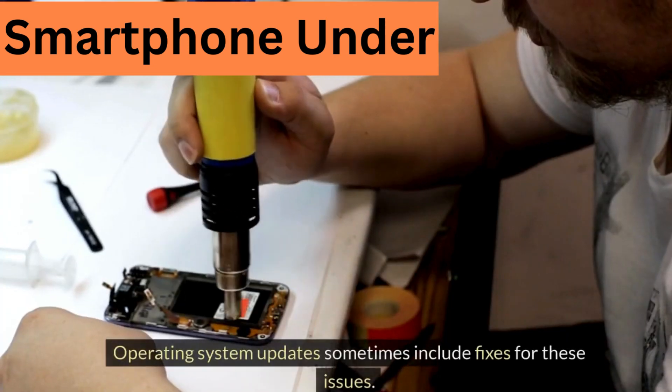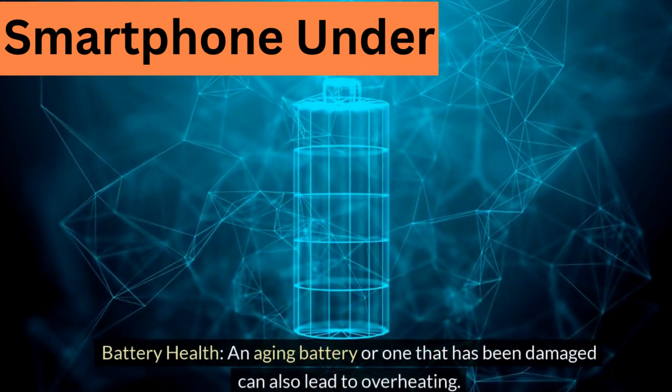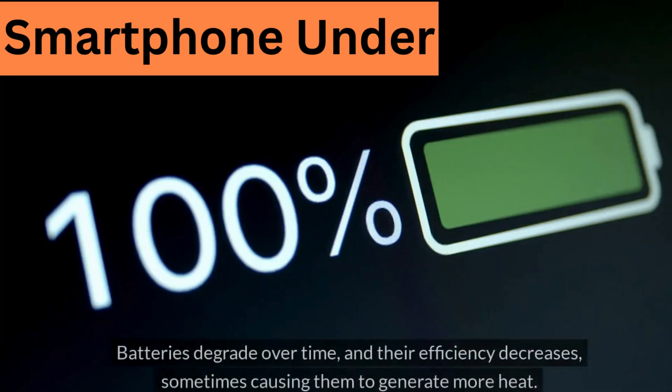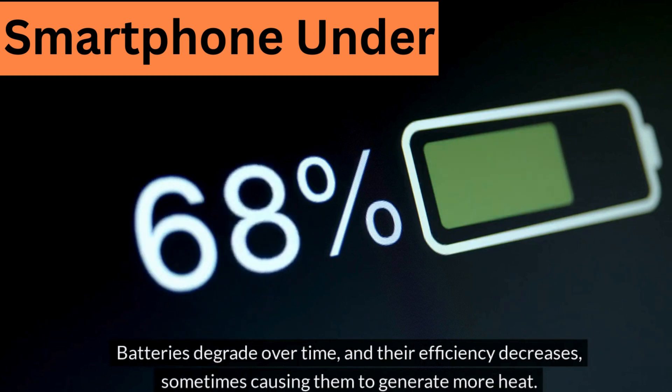Operating system updates sometimes include fixes for these issues. Battery health: an aging battery or one that has been damaged can also lead to overheating. Batteries degrade over time, and their efficiency decreases, sometimes causing them to generate more heat.